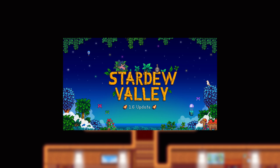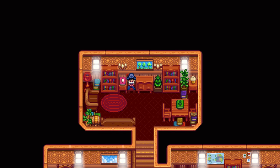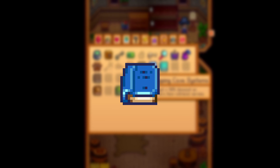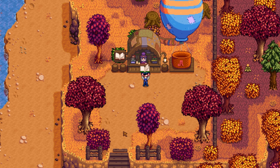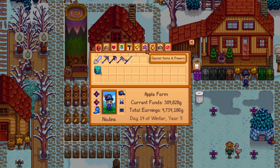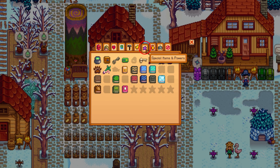Stardew Valley's 1.6 update just came out and with it comes a whole bunch of new additions such as the books — not to be confused with the lost books which go into the museum. Most books will give you permanent buffs or quality of life changes, which you can check in your menu via Special Items and Powers.